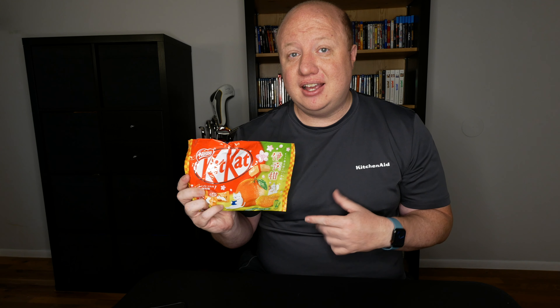I also got these at my local H Mart. They were the same price, $7 a bag. This one actually has 12 Kit Kats inside, so you're getting a little bit more bang for your buck. I really like orange flavored things, so let's see how this is too.